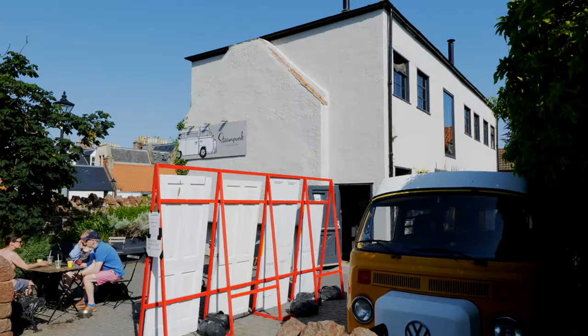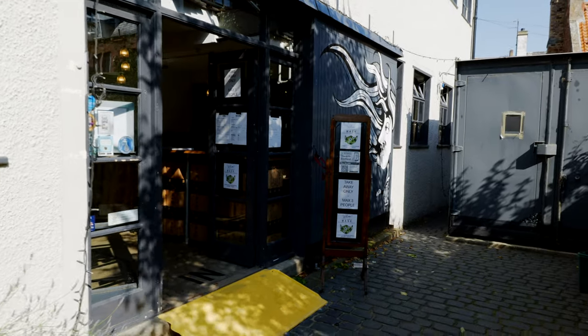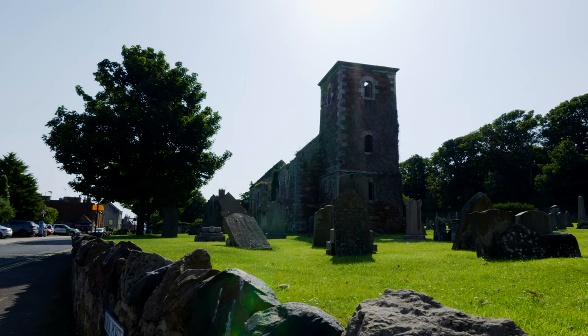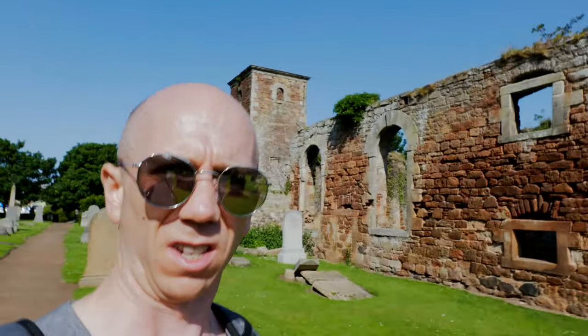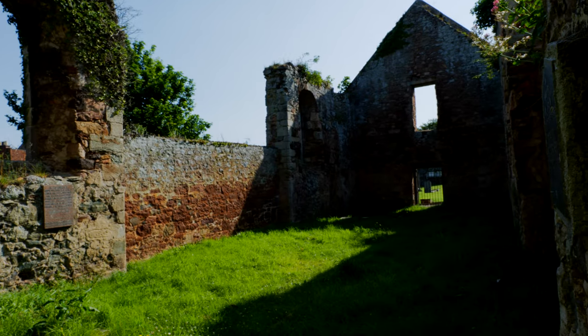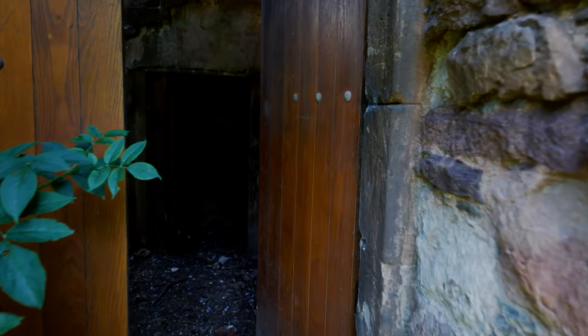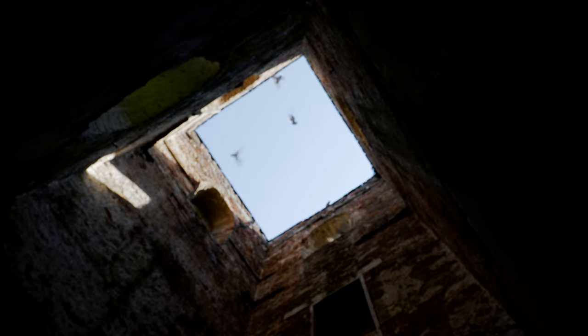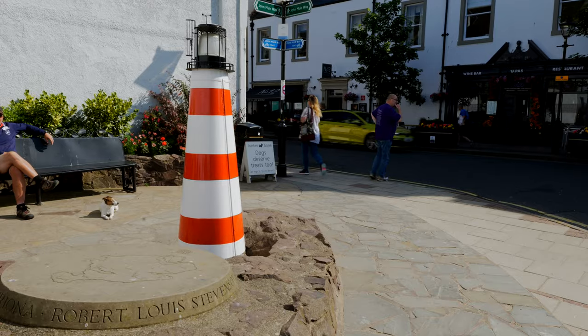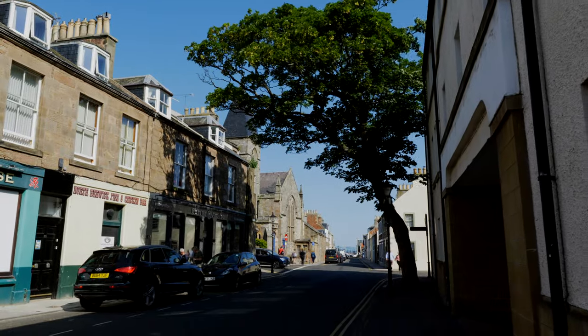So what else does North Berwick have to offer? Let's grab a coffee and find out. There's the old 17th century St Andrews church — the ruins and graveyard. You might want to take a wander along the high street, or maybe you fancy a bit of crazy golf.